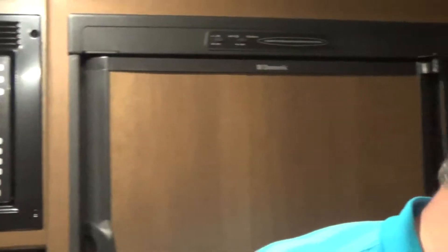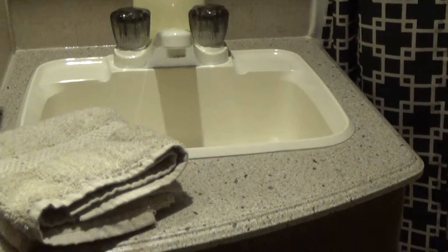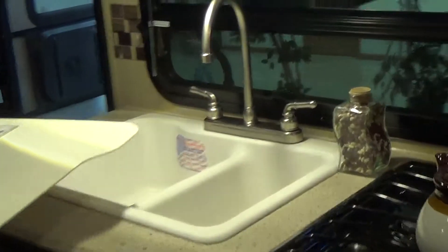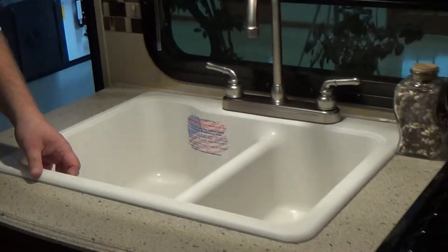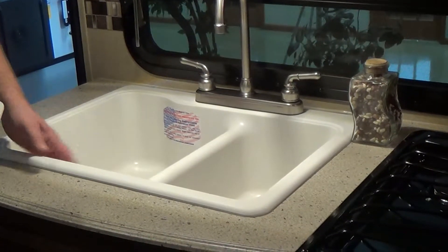This model also has a really nice bath — nice size shower, for those of you who insist on bathing when you camp. Lots of storage. The Freedom Express has a stone-cast sink, much like a residential application. This isn't a stainless steel or cheap plastic sink — it's a stone-cast sink, which is standard across the board on the Coachman Freedom Express. It's very durable.